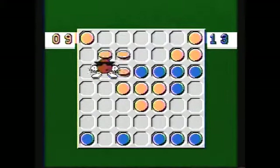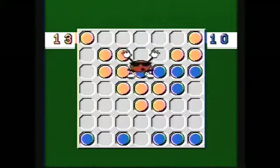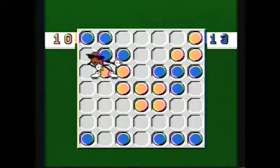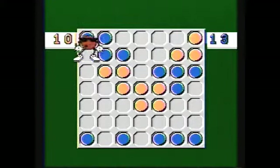Now, this title was followed up by an actual platformer called CoolSpot, which was critically acclaimed because it was just an awesome title. And that was followed up by Spot Goes to Hollywood.